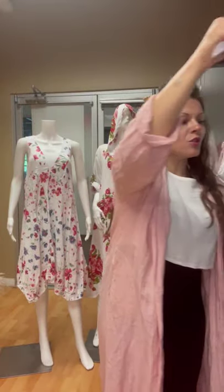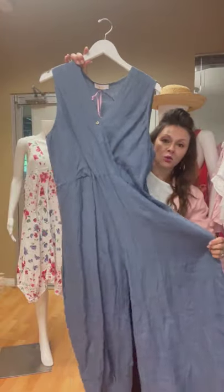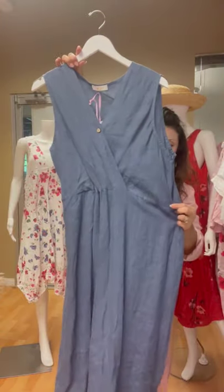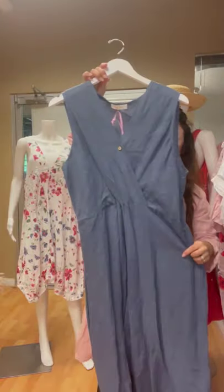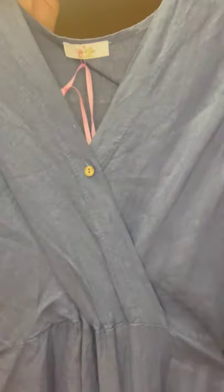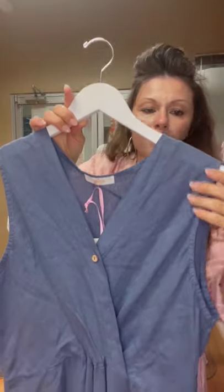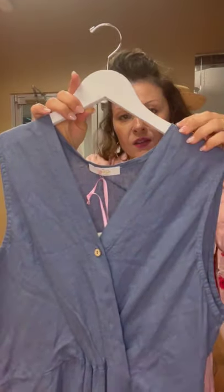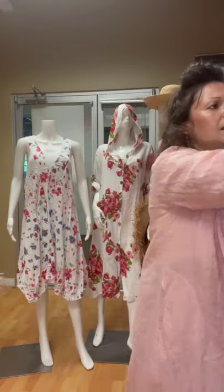This is our new romper for the season — it's really, really, really adorable on. It's got a little bit of an elastic waist so it goes on like a little blouson. It's got a little button right here. I love that it covers up the bra straps — really, really nice.